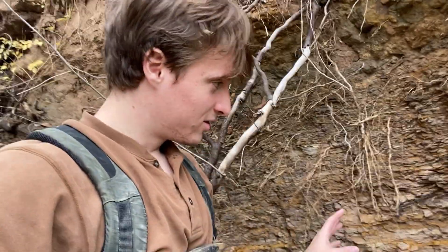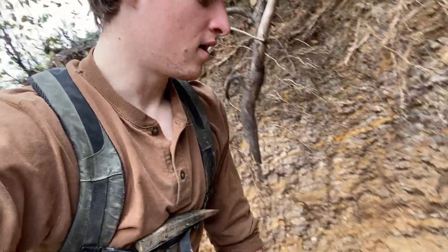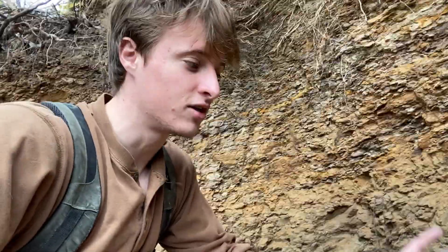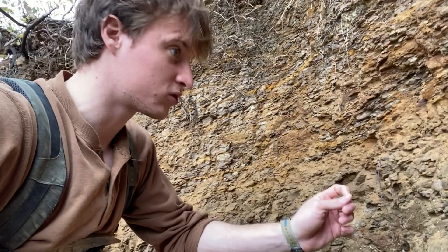This is the legendary Stone City Formation outcrop in Bryan, Texas. Some people call it the most fossiliferous place in Texas, and that's not necessarily true, but there are an enormous amount of fossils here regardless — some rare, some extremely common.